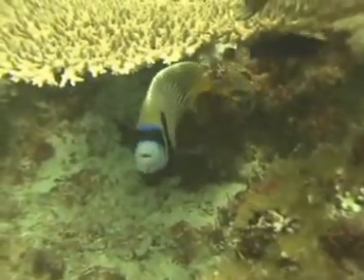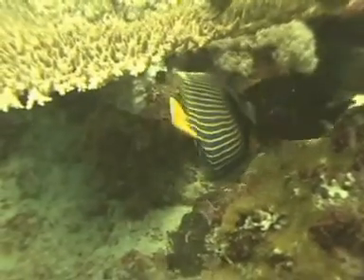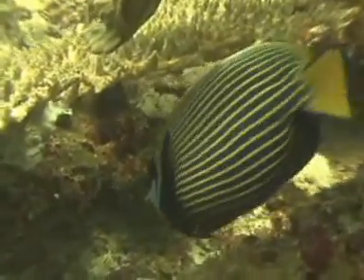The emperor angelfish, juvenile and adult, are very different. While the adult has striking yellow lines, the juvenile is bright blue with a white circle.